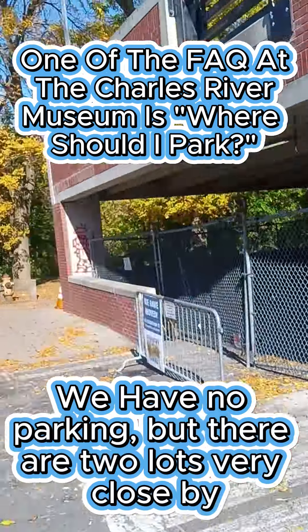The other nearby lot is at 3 Carter Street, which is also the Waltham Camino Rail stop. Take a left on Moody Street followed by another left where you see two stone pillars. From there, follow the walkway until you get to the museum.